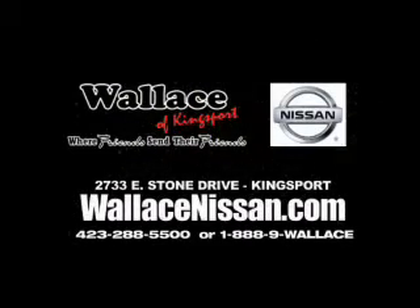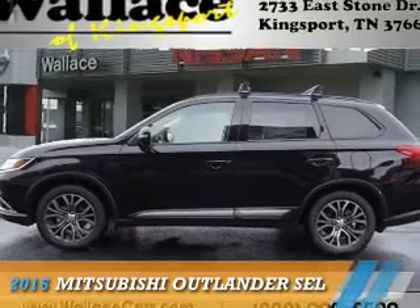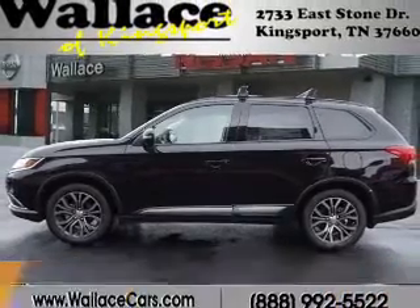Wallace Nissan of Kingsport — we're friends and they're friends. Presenting the 2016 Mitsubishi Outlander.